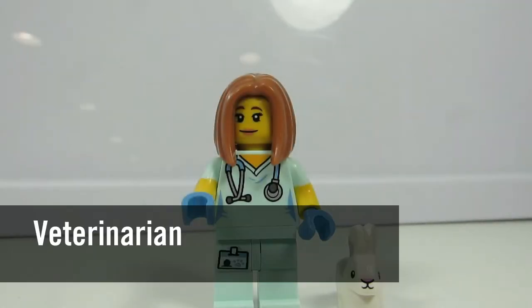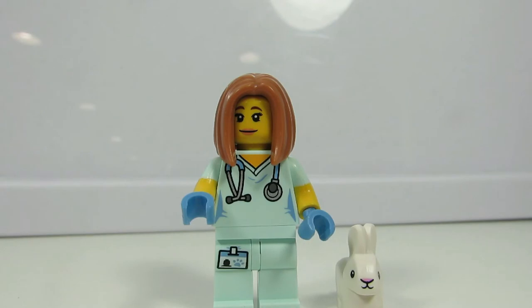Here's our veterinarian! She comes with a bunny rabbit, and I think that's what I felt — the bunny rabbit. I like her hair. It looks very chic. And she's wearing gloves and short sleeve scrubs.